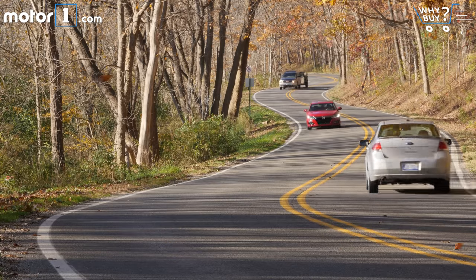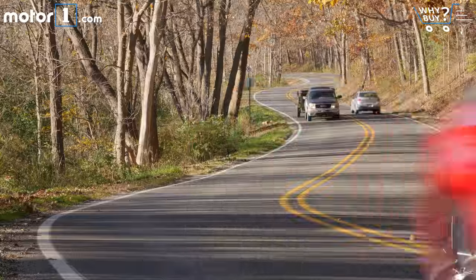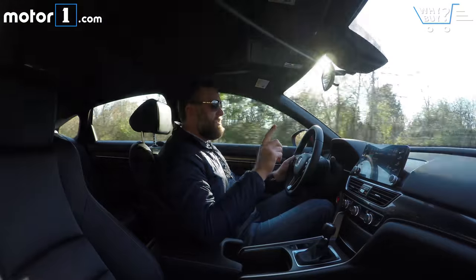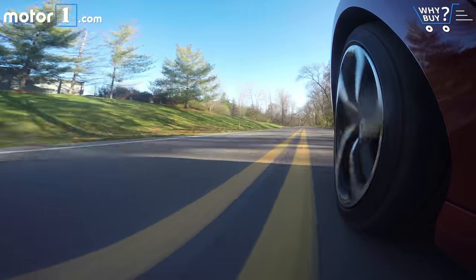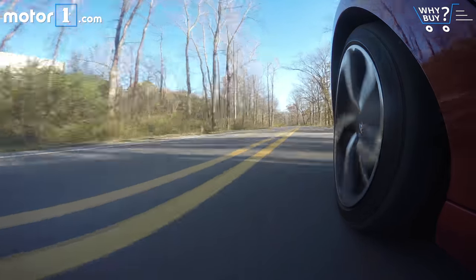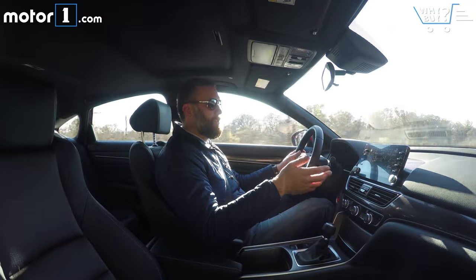While higher-spec versions of the Accord do have a multi-mode suspension, the Sport, strangely enough, is set up on a one-mode steel spring suspension. The thing is, it's really pretty good — it does the ride-handling balance very well, and unless you're really pushing hard, it doesn't feel out of sorts.